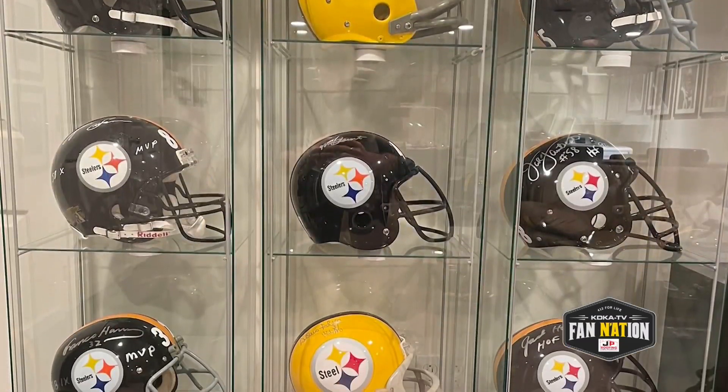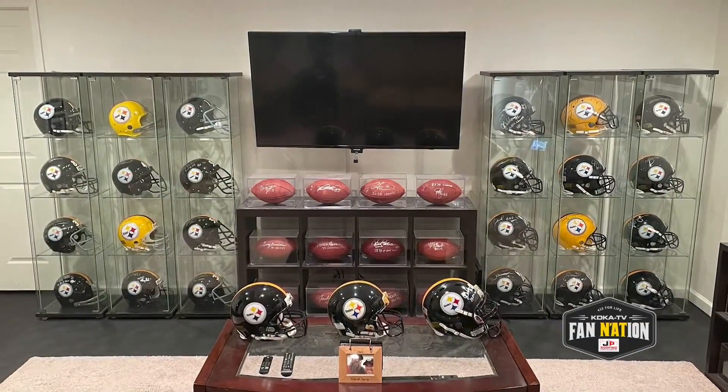The detail here is truly astounding. What a collection. What a cave. Thanks for sharing, Jason.